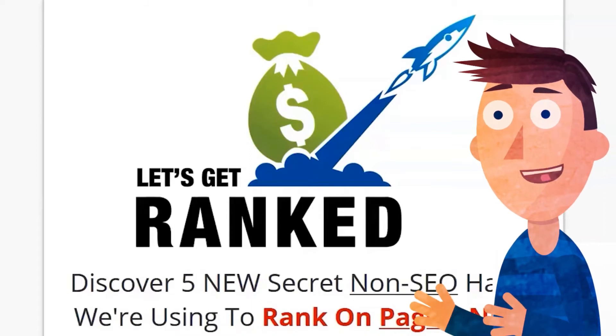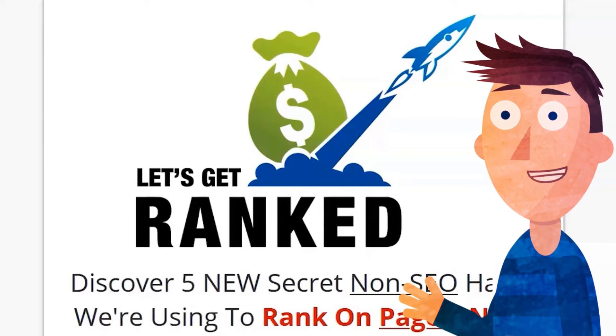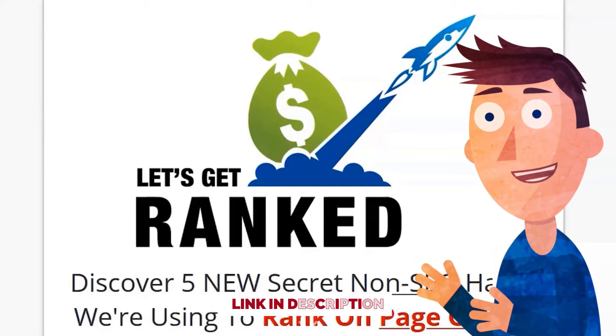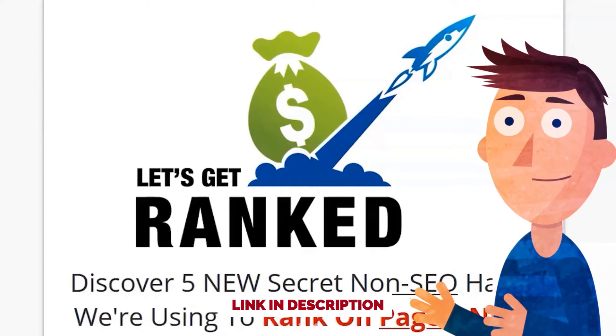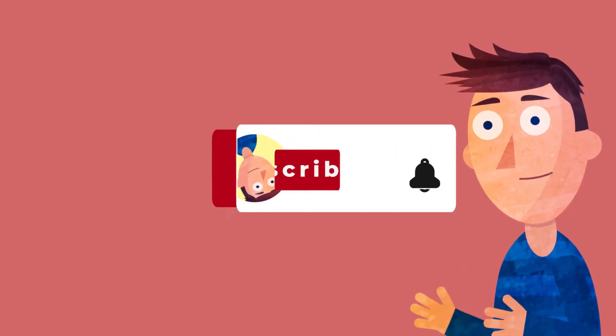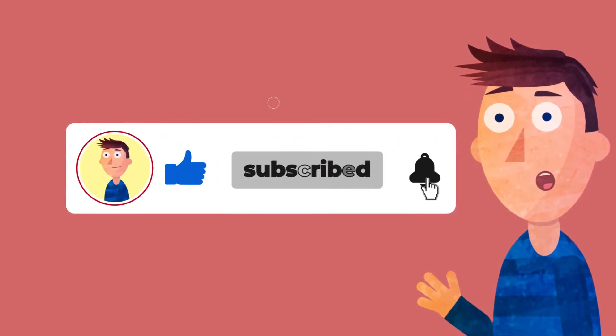Hi, John Do here. You've probably found this video because you're looking for a Let's Get Ranked review, or maybe just doing your research to see if this is any good, if this would actually help you do what it says. We are going to go into that in a second, but if you're not already subscribed to the channel, please take a second and hit that subscribe button below.